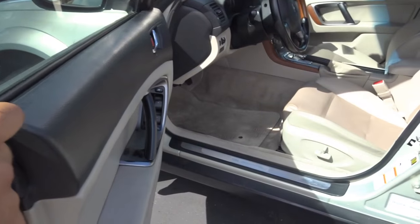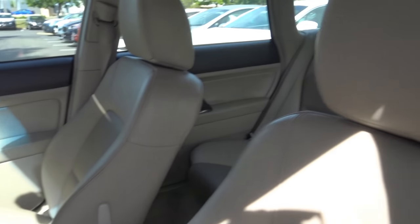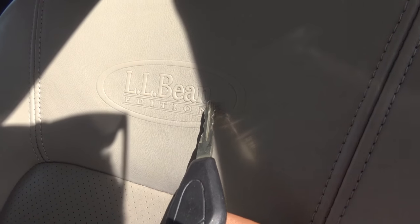It has a beige exterior color with a full-on beige leather interior, and you have your LL Bean Edition logo on the seats.